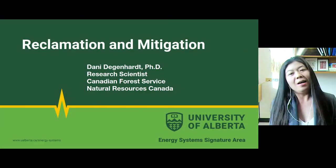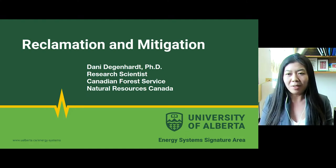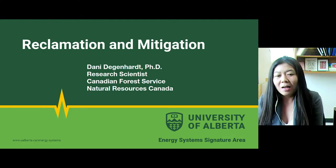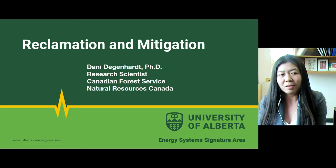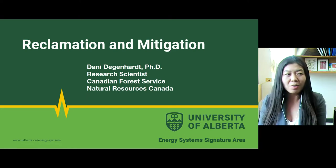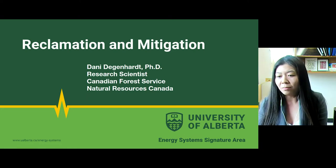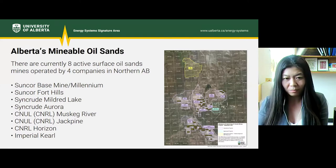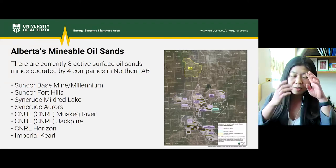Thank you for the invite. I'm here to talk about reclamation and mitigation to some extent. I'm going to focus my talk on the reclamation side on the oil sands, since that's what I know most about. I will start off with the mineable oil sands and then move on to the in-situ side.